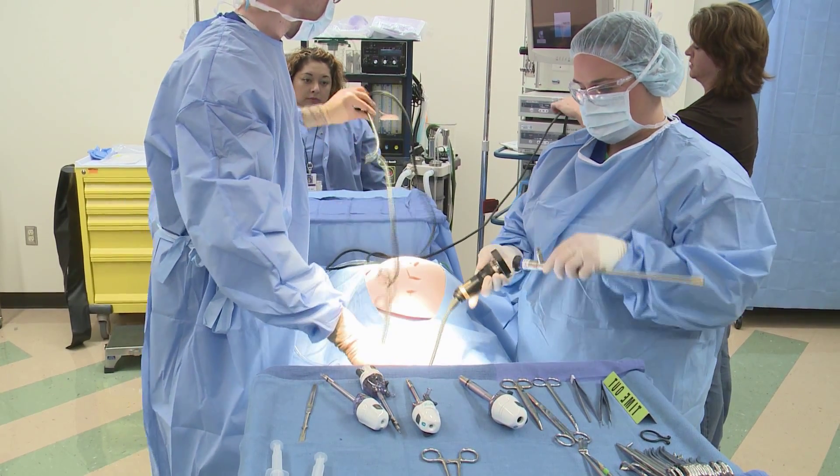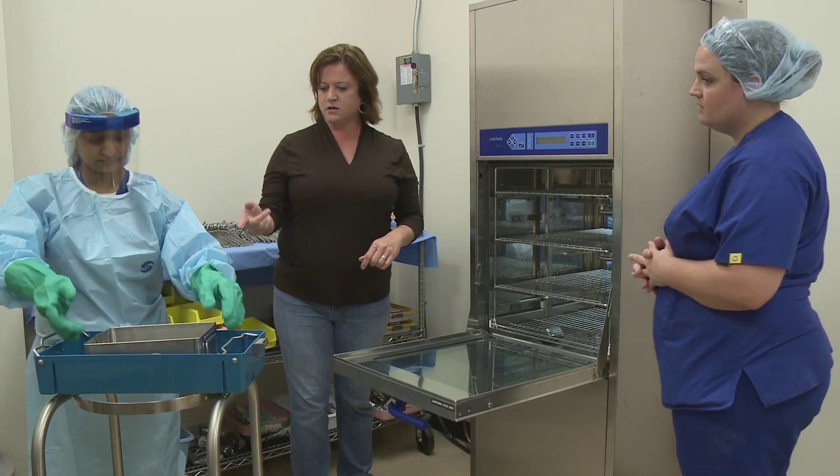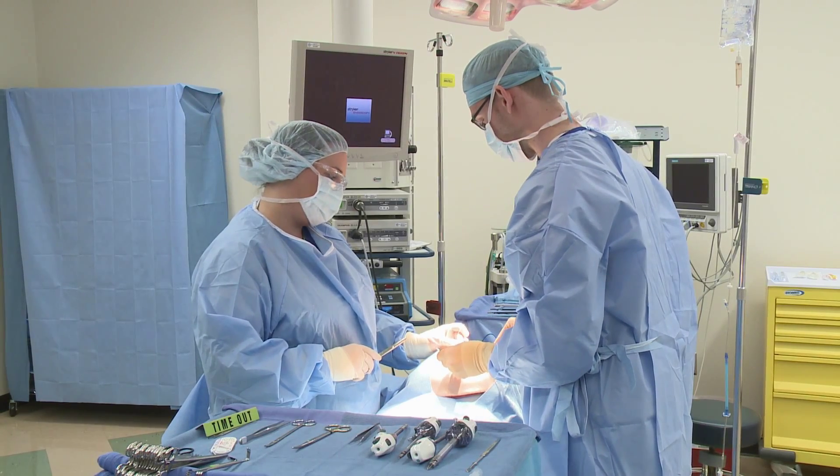The college provides one and two year training for this high-demand profession through the Allied Health Department. In fact, we're the only program within a 120 mile radius in the coastal bend.